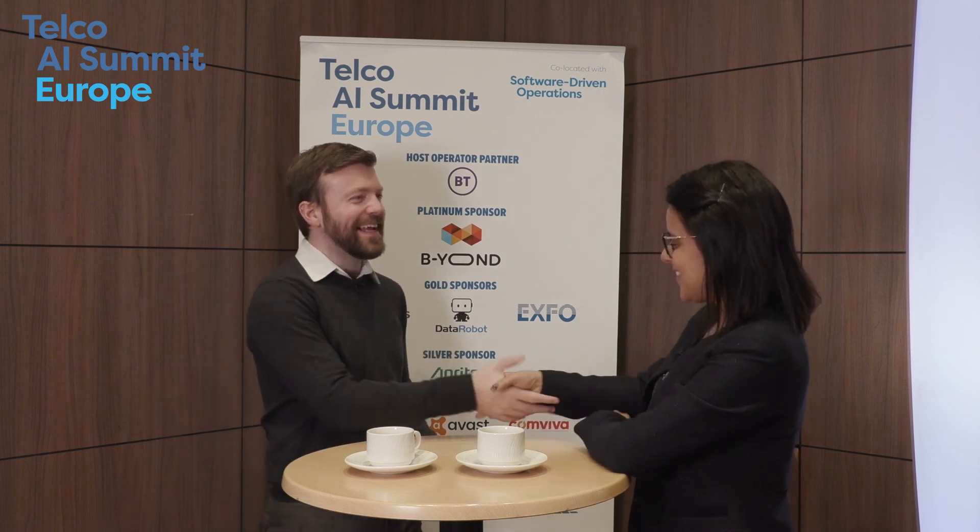That's great. Well, thank you very much for talking with us. And I look forward to seeing you at the next event. Thank you. Take care.